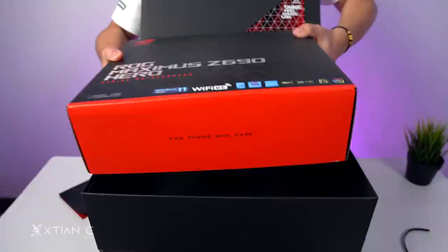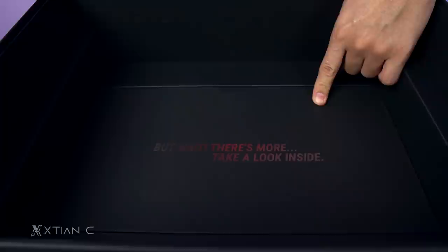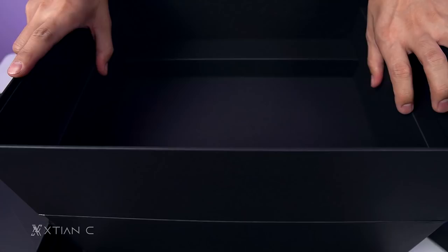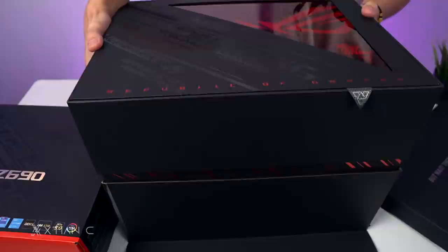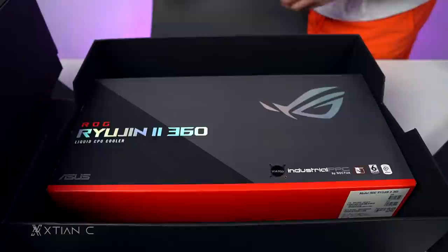There's a message inside. Let's take it out of the box. There's more — take a look inside. Oh, there it is. I already have one of these — it's the ROG Ryujin 2 360.